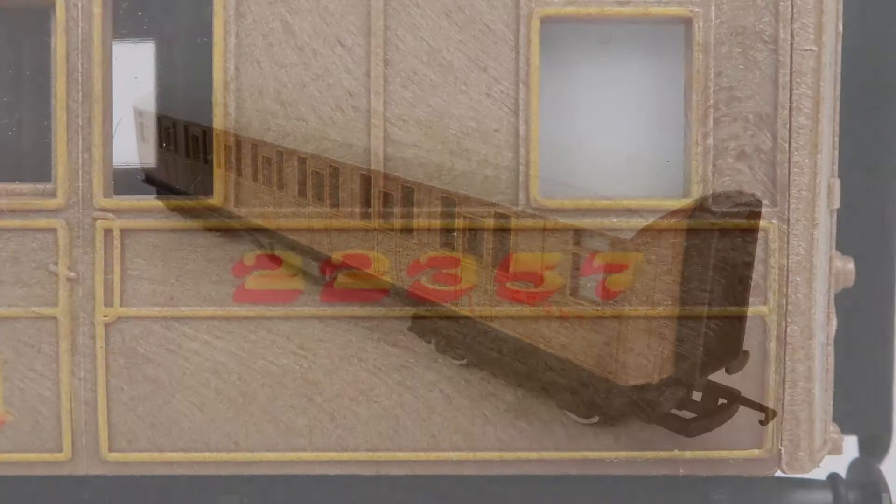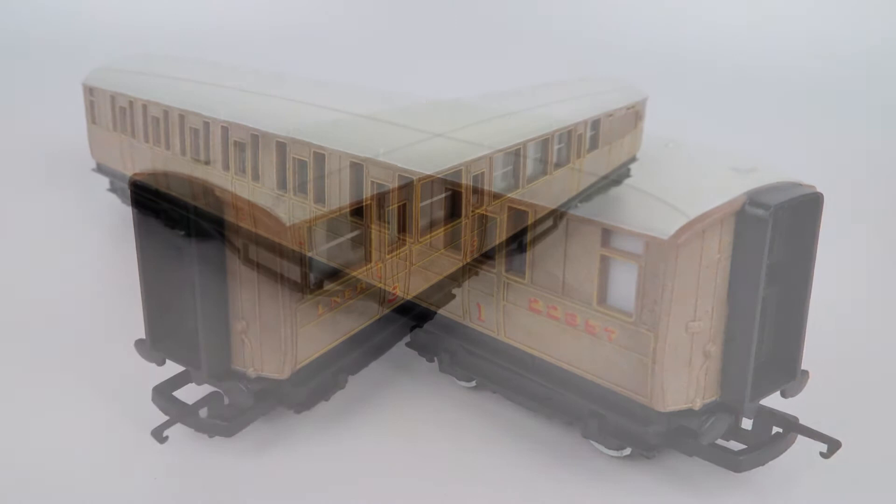The level of detail is pretty basic but the build quality generally feels really good and they've got a bit of weight to them. They've got the usual moulded plastic compartment interior, the standard tension lock couplings, and the wheels are plastic. Just like the locomotive they're not the most detailed, but they're pretty impressive for a basic model and they look great being pulled by the A4.